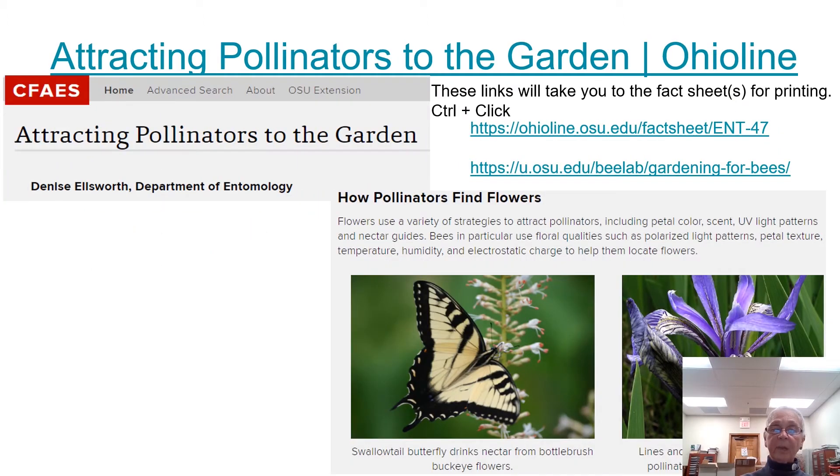This talks about how pollinators find flowers. Flowers have a variety of strategies to attract pollinators, including petal color, scent, UV light patterns, and nectar guides. Bees in particular use floral qualities such as polarized light patterns, petal texture, temperature, humidity, and electrostatic charge to help them locate flowers.